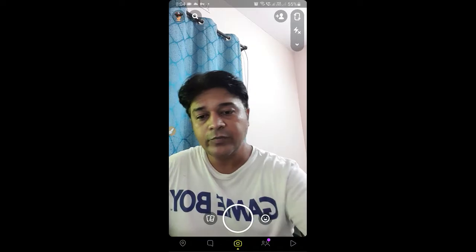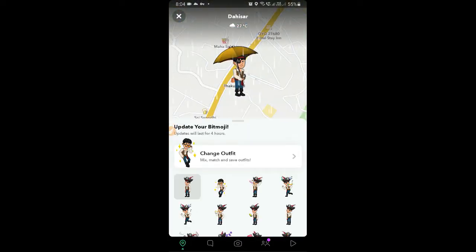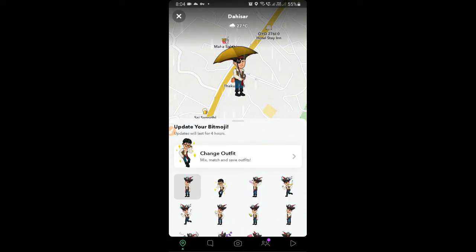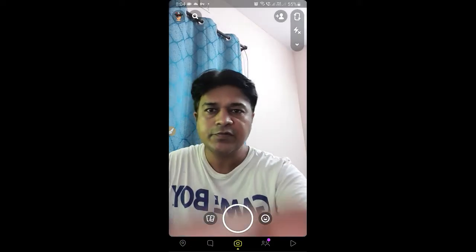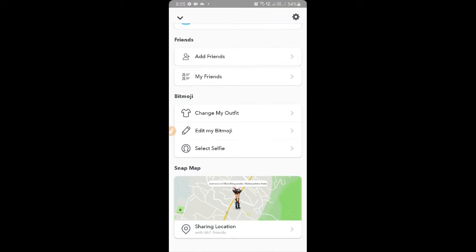Hey guys, in this quick video I'm going to show you how you can get Halloween Bitmoji outfits on Snapchat. You can change it from the map as well, but I'll show you from your profile. Go to your profile, scroll up, and under Bitmoji you will see the option to change your outfit.